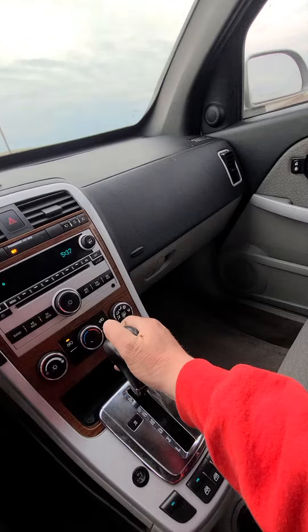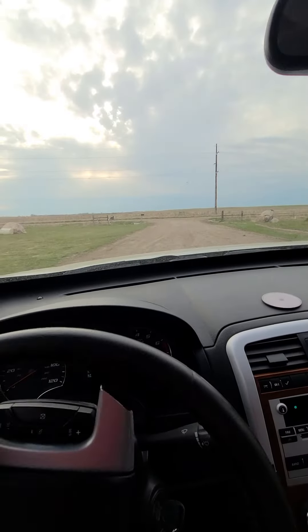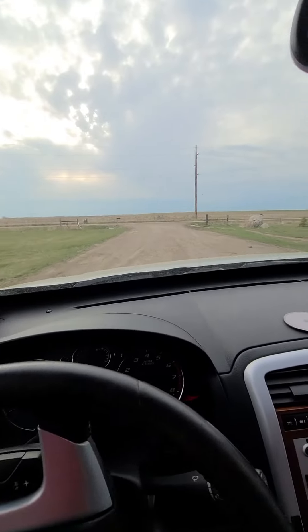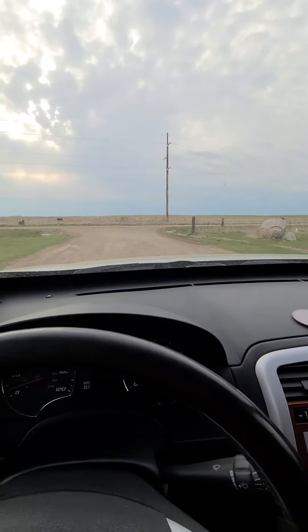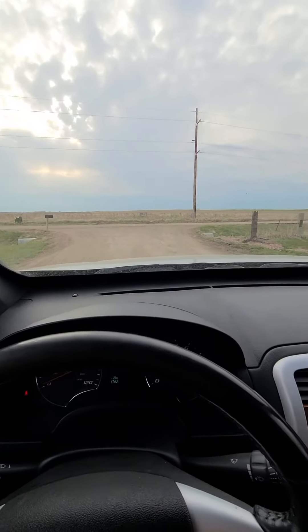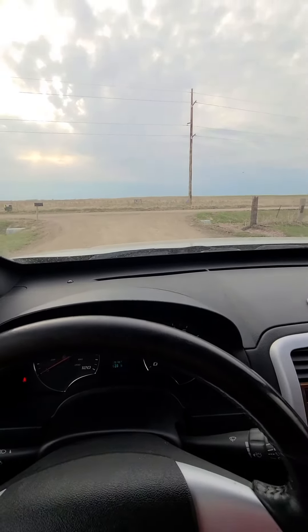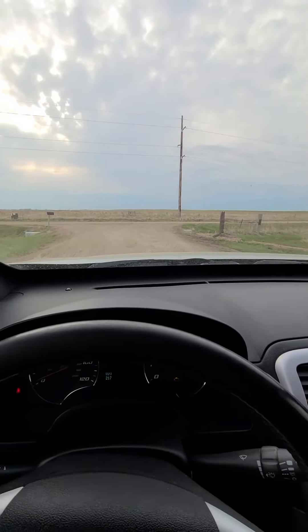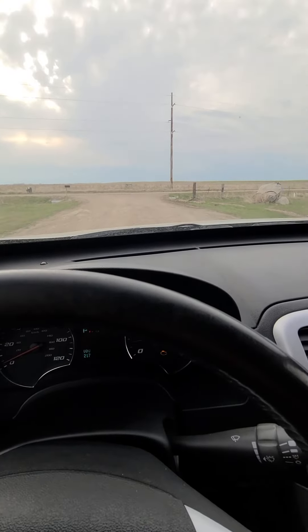I'm going to put it in drive here. Pull ahead. Beautiful South Dakota day here, about 60 degrees out, kind of looks like a little bit of rain might be rolling in. Pulls forward. Put it in reverse — backs right up, shifts good. Everything seems to be running good.